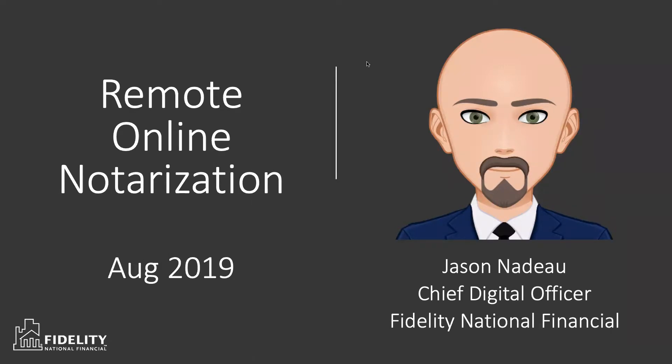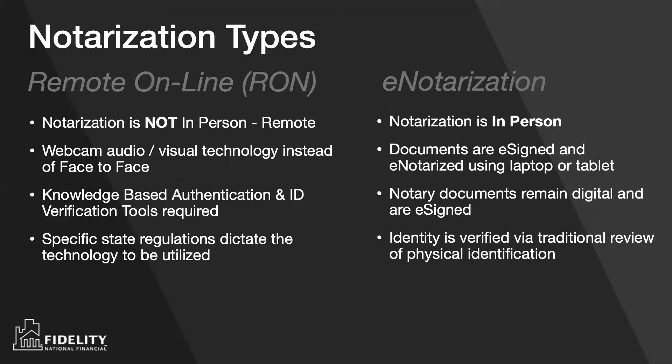Welcome to another installment of the Digital Hub. We've got a video today discussing remote online notarization. I am Jason Nadeau, the Chief Digital Officer at Fidelity National Financial. Let's talk about remote online notarization.